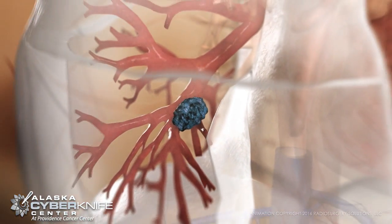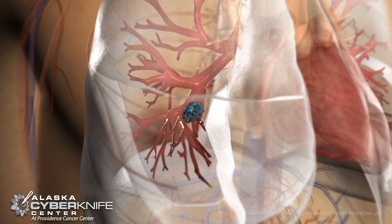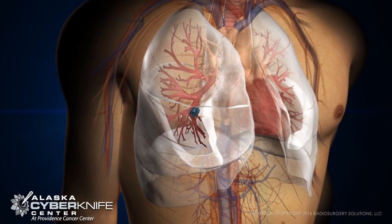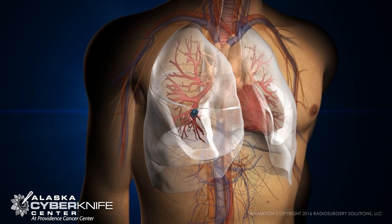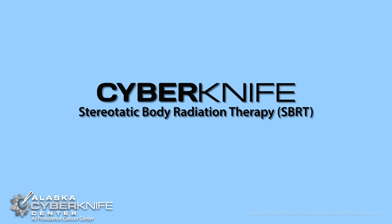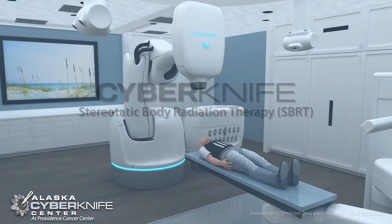Treating lung tumors with radiation is challenging. Tumors in the chest can move as much as 2 inches with every breath, making it hard to target only the tumor while protecting healthy lung tissue. Introducing CyberKnife, the first and only robotic radiation system.